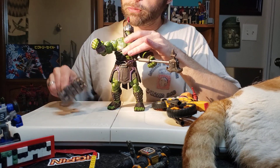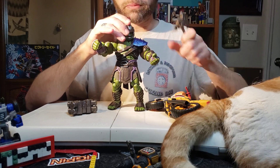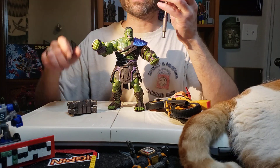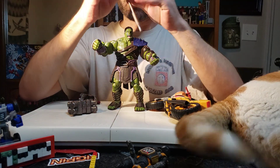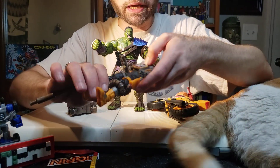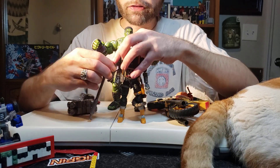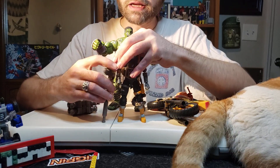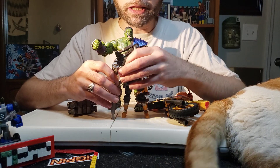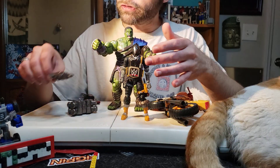First off, he comes with some accessories. Removing his accessories, he comes with one big ol' axe. I have the Cobra BAT right here to give you an understanding of size. The axe, when you stand it up on its end and put it next to the Cobra BAT, the top of the axe is nearly level with his shoulders.